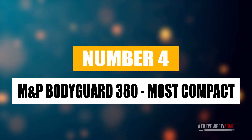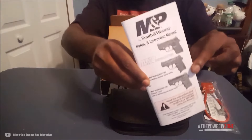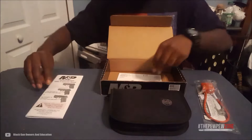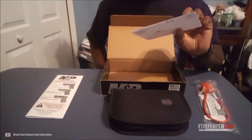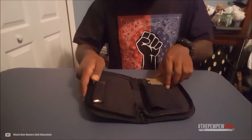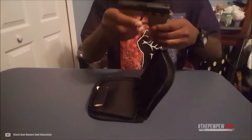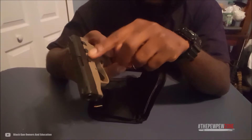Number four: the Smith & Wesson M&P Bodyguard 380, most compact carry gun. Choosing a carry gun is done with a range of requirements, but depending on the shooter and intended use, one or the other is more important than the rest. If you go for concealability, then the Smith & Wesson M&P Bodyguard 380 is your way to go. It is in practice a pocket-sized 380 pistol that you can hide behind your hand. While the 380 ACP is not necessarily the strongest round, and the short barrel is no help either, that does not mean that you should dismiss the firepower of this gun. At short ranges, it's quite capable of dishing out some serious damage.